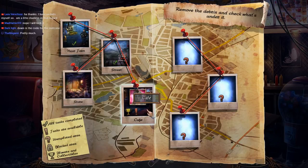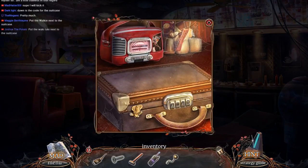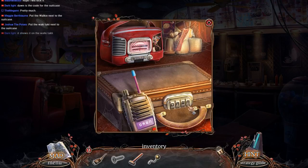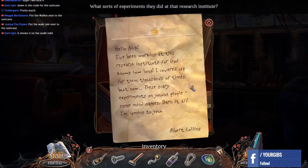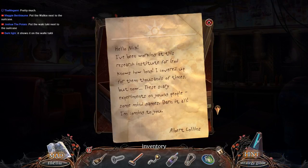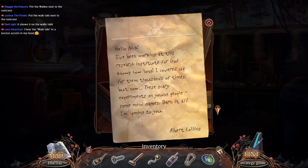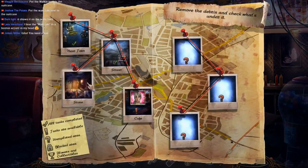That dawned on me, and then you guys in the chat were helping out with that. Thank you. I want to look at paper because I want collectible. Hello Nick — I've been working at this research institute for God knows how long. I covered up for them thousands of times, but now these scary experiments on young people, some mind games. Darn it all, I'm coming to you. So there you have it, folks — that should cover our need for collectible. It's all coming together now, we're going to get that sign out of there.